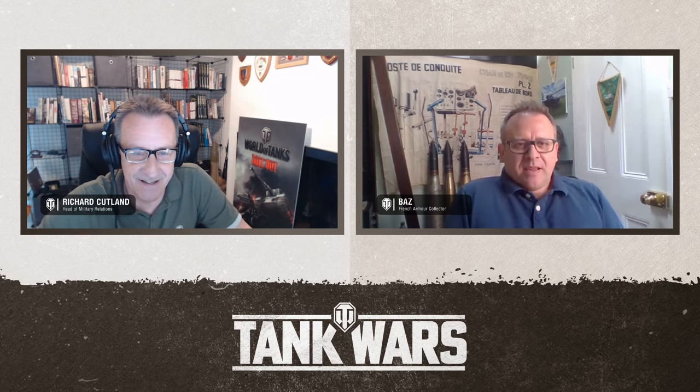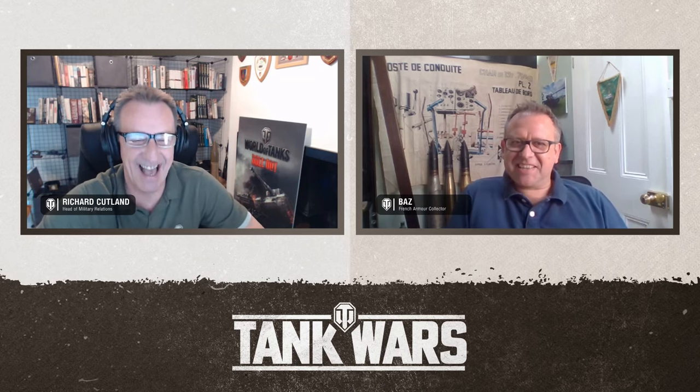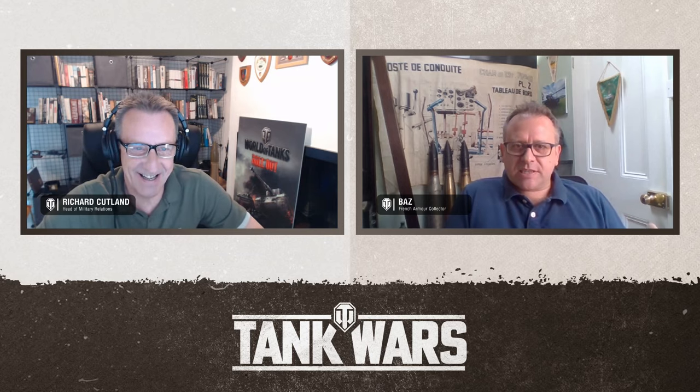Thanks, Richard, for inviting me along. I'm Baz. I've been collecting military for quite a few years and I got quite interested in French military at the turn of the century — going into the 21st century, not the 20th. I started collecting soft skin vehicles, then moved into wheeled armour, French wheeled armour, and then sort of migrated into tracked armour. So what was a hobby has turned into a passion, and some may say an obsession. I'm certainly trying to help you out here with quite a rare vehicle.